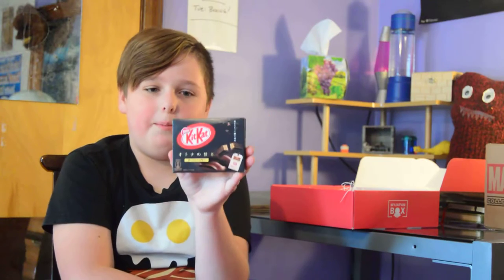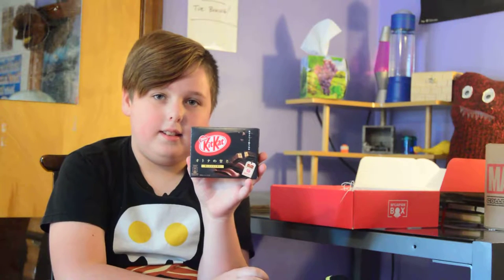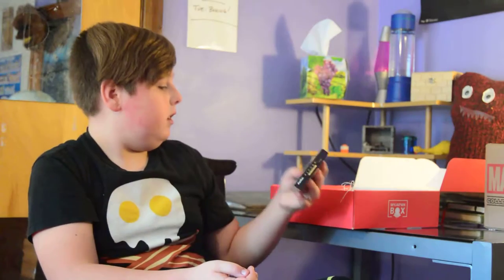It looks like some dark chocolate. We'll try it later and see what it is. Alright, what's next?